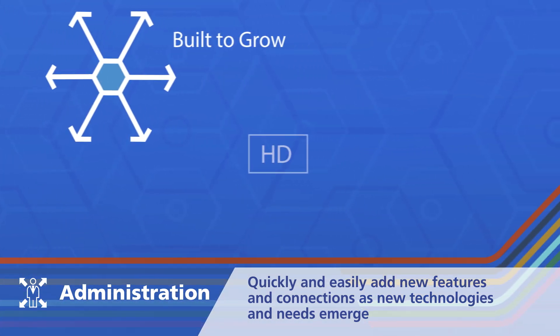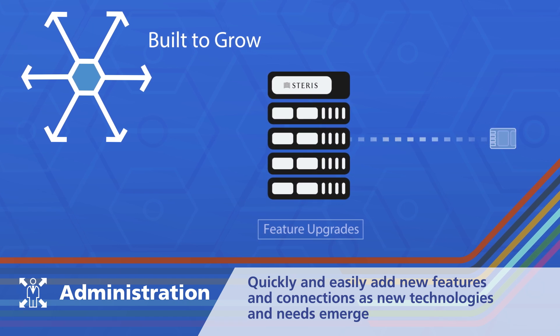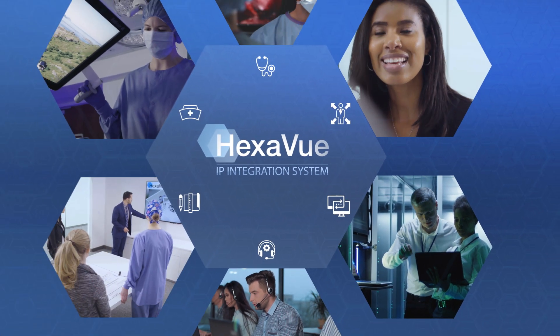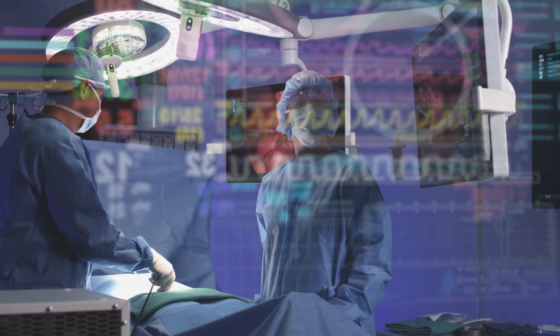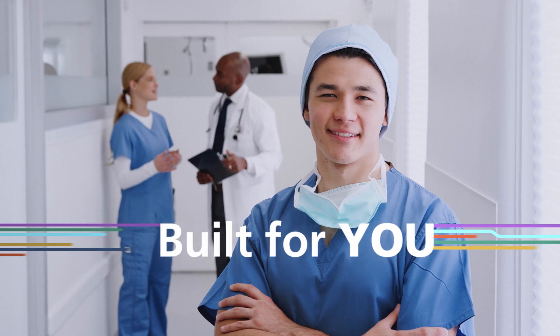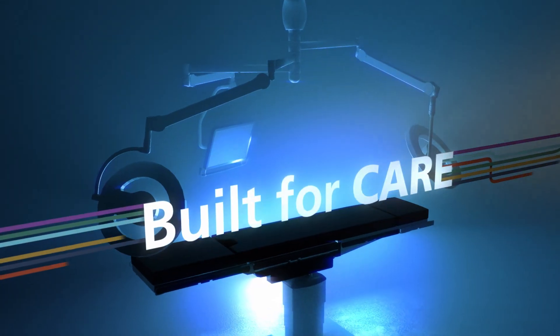Administrators can gain valuable support for future flexibility. Whatever role you play within or around your OR, the Steris Hexaview IP integration system exists to empower you. Together, we'll turn your unique vision into a reality.